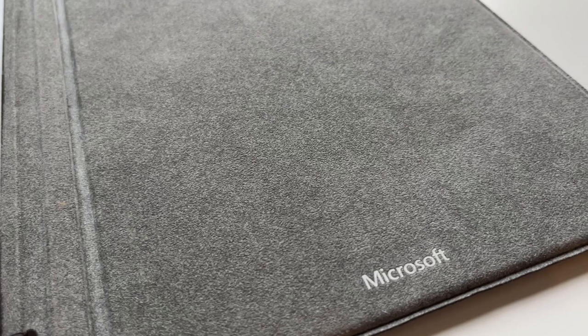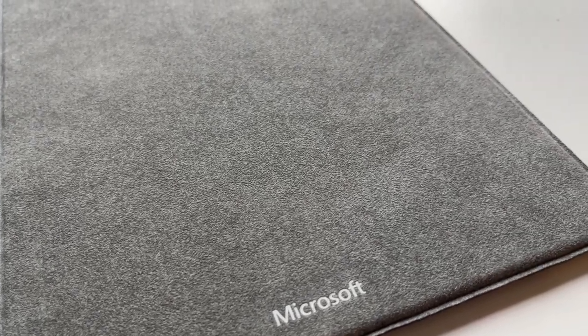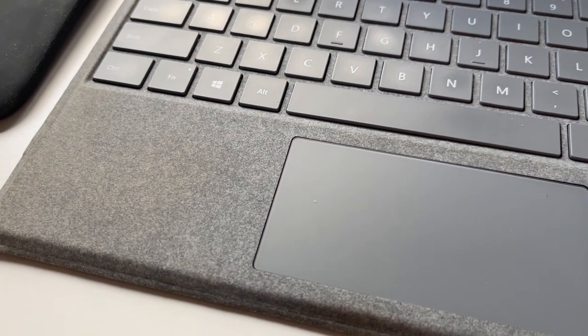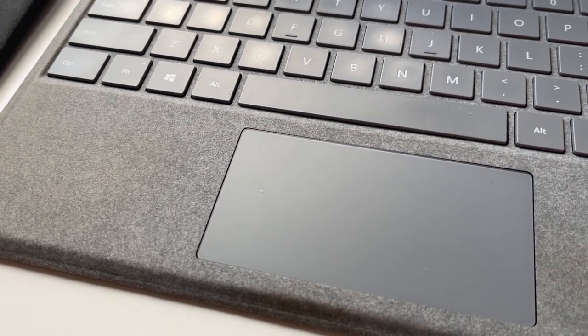With my Surface Pro 7 I purchased a couple of accessories. The first was the Alcantara keyboard, which acts as a folio and connects magnetically at the bottom, protecting the device. It has a very soft finish. The only issue is that it gets a little dirty, especially where you rest your palms — as you can see here, there's a bit of dirt that has accumulated in these areas.